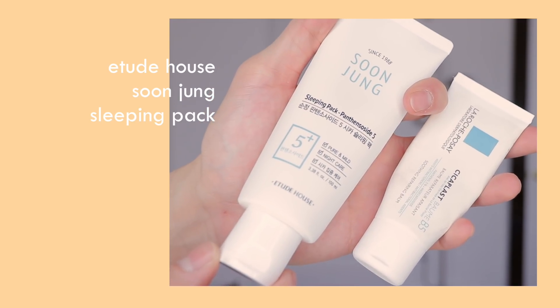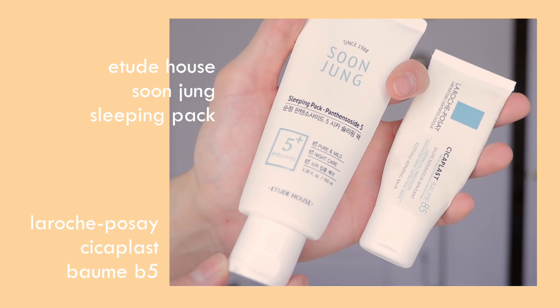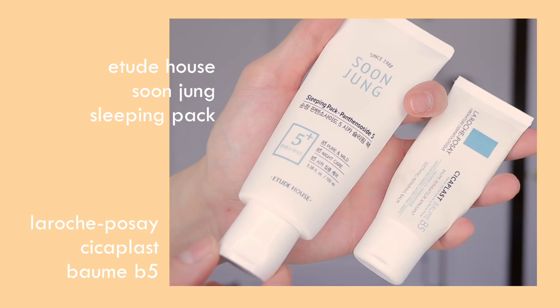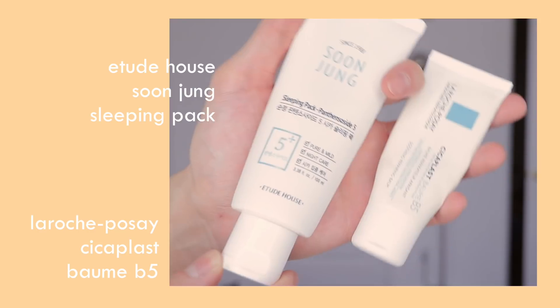If it's a nighttime routine, just switch out the sunscreen for these two gentle sleeping packs. They are fragrance free and contain metacastaside and panthenol, which really helps accelerate wound healing. That is my simple routine for when I'm getting peels or procedures, or when I want to reduce inflammation. It also really helps calm down rosacea or anything like that.